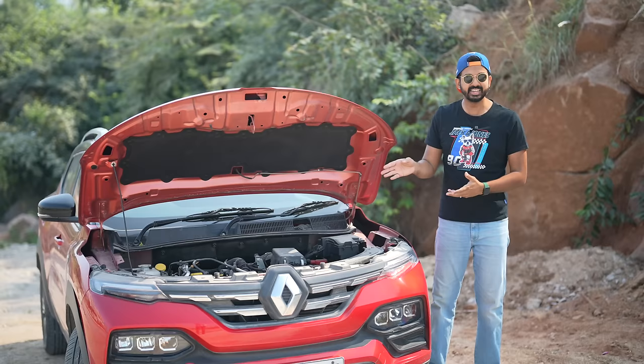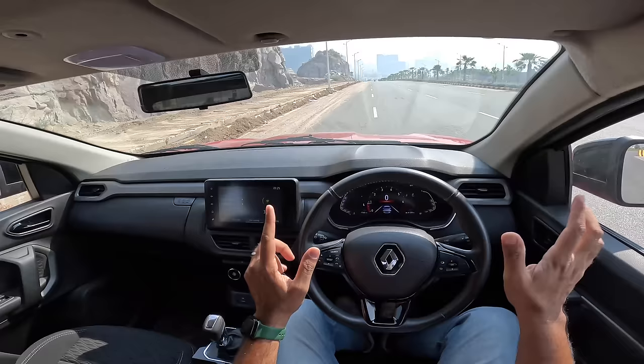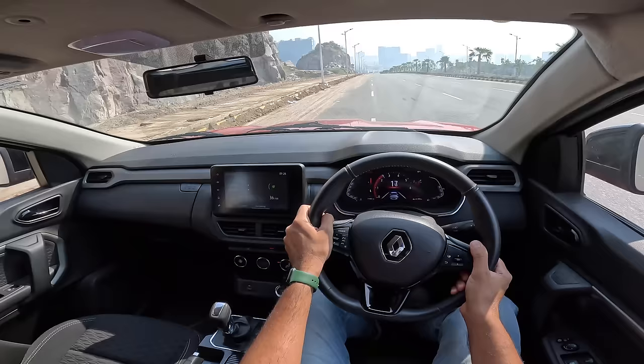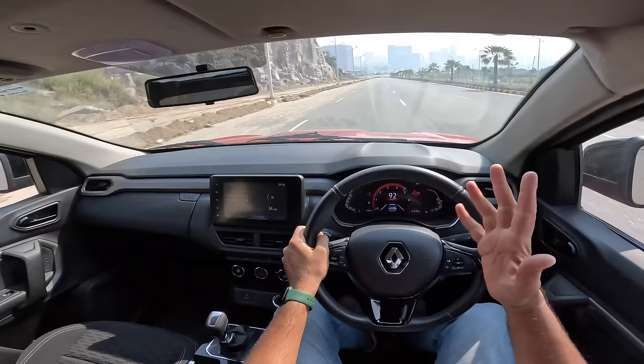The second con is the refinement, or rather the lack of it. This is a three-cylinder engine and you can feel the vibrations — on the steering, on the gear lever. As soon as you accelerate, it's refined lower down but in the higher end of the rev range it becomes quite noisy, and with the CVT gearbox there's a rubber band effect.